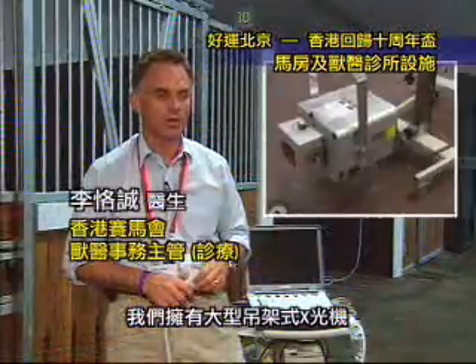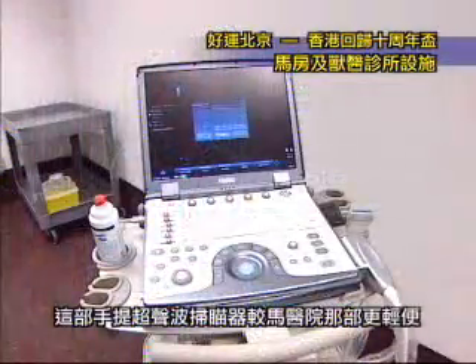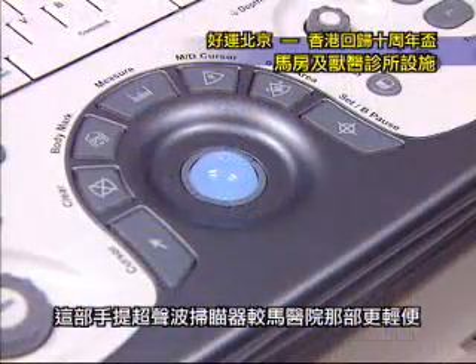We have a much larger fixed overhead gantry X-ray machine. This ultrasound machine is very much smaller than the one we have up in the equine hospital.